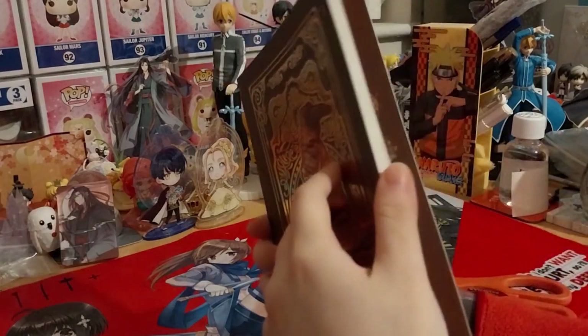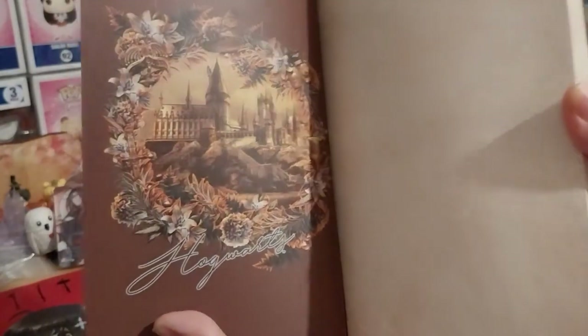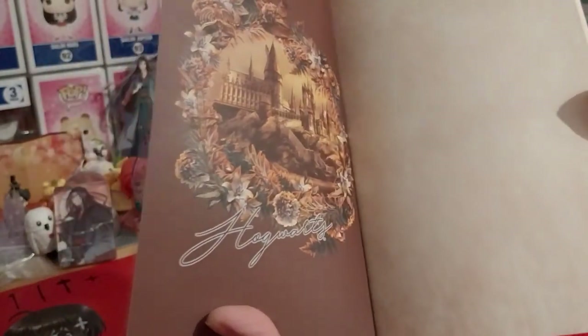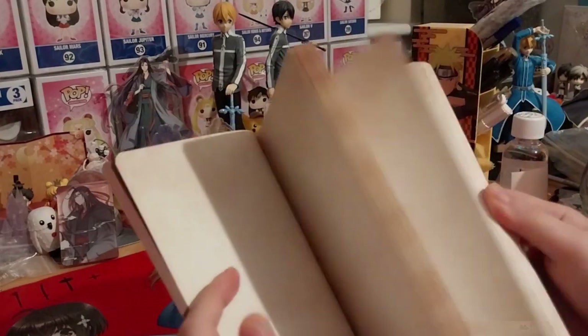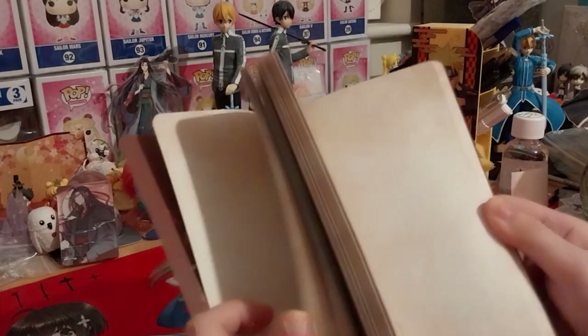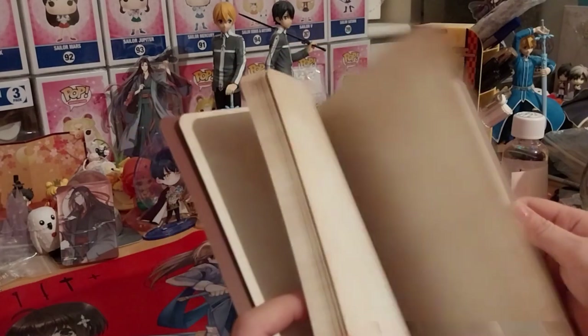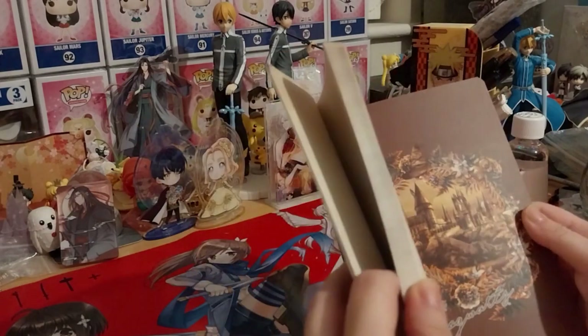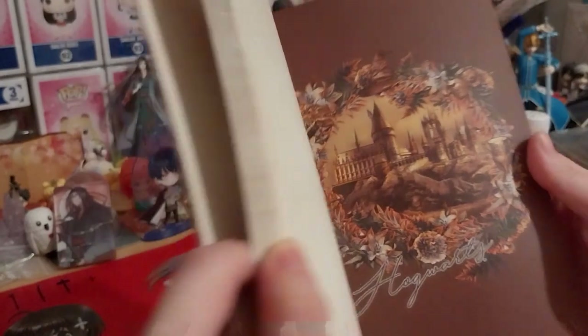So this looks like parchment on the inside — oh that's lovely. We've got a sticker printed on the inside and it looks like aged parchment. Of course that's just how parchment looks. It's got it on the back cover as well — very lovely.